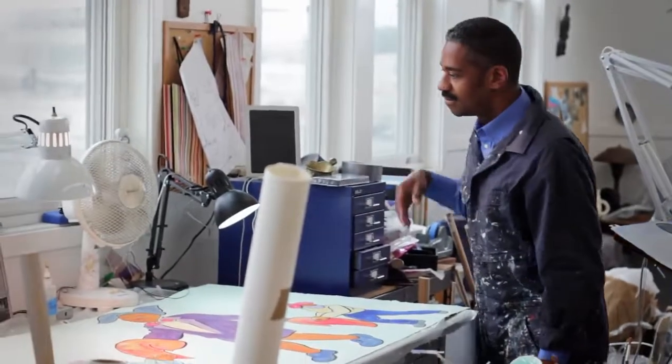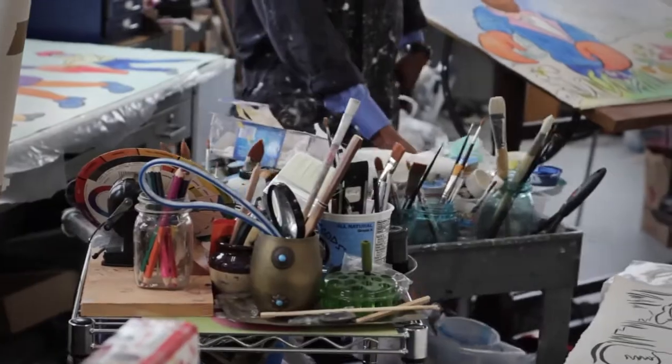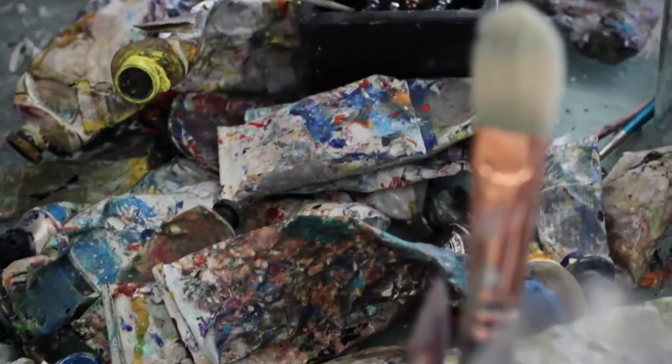I've always been an artist, I think, in my heart, but I started out studying biology as an undergraduate and discovered that you could study art in school.